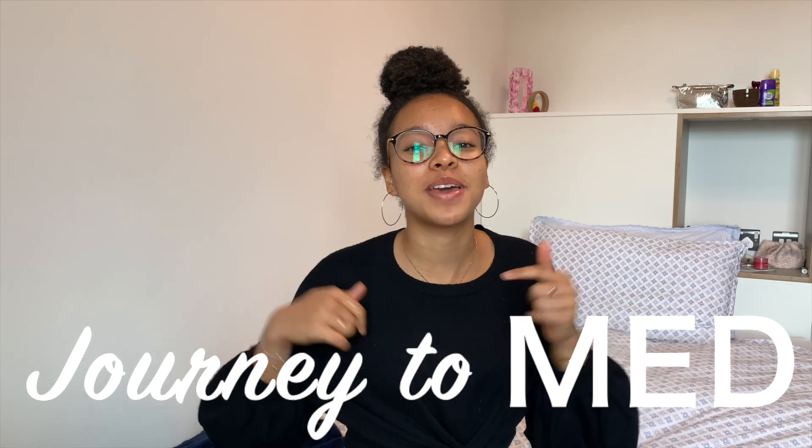Hi guys and welcome back to my channel and this new series that I call Journey to Med, where I'm trying my best and my very hardest to help prospective medical applicants achieve their dreams and goals by getting into medical school.